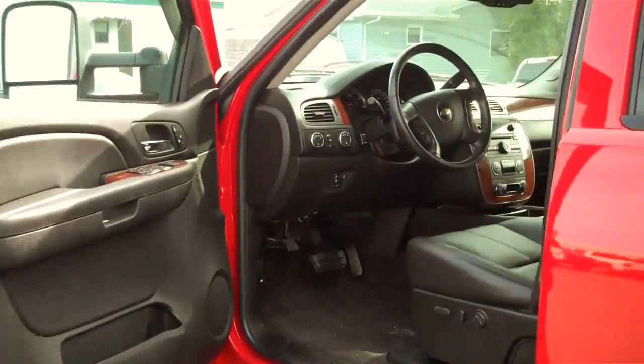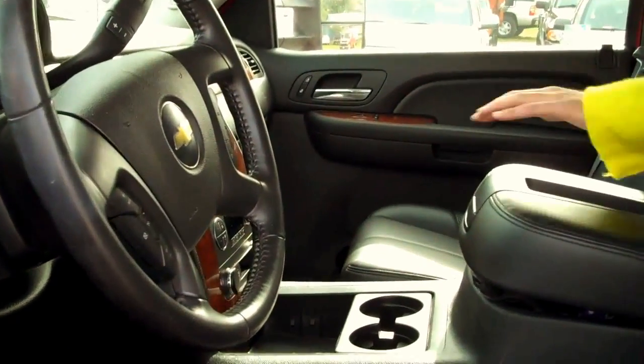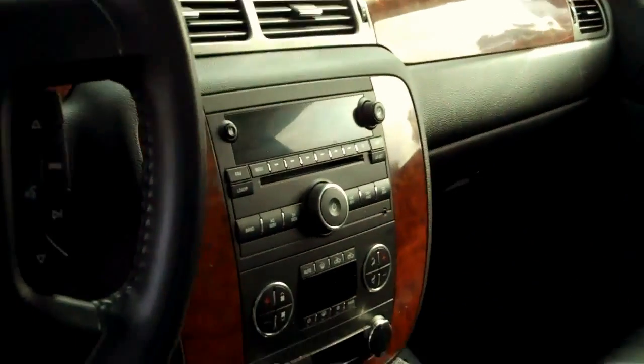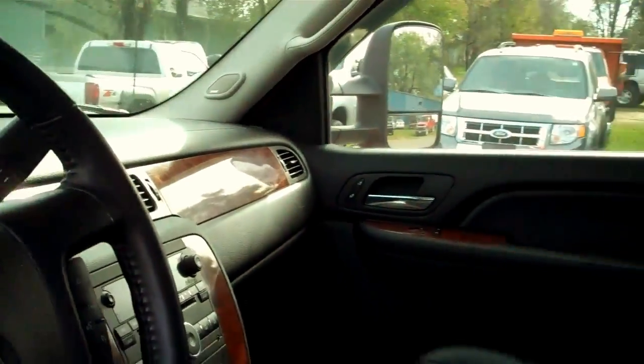It's also going to have the integrated trailer brake with bucket seats up front. Also included in this truck is an in-dash CD player. This truck is also equipped with OnStar.